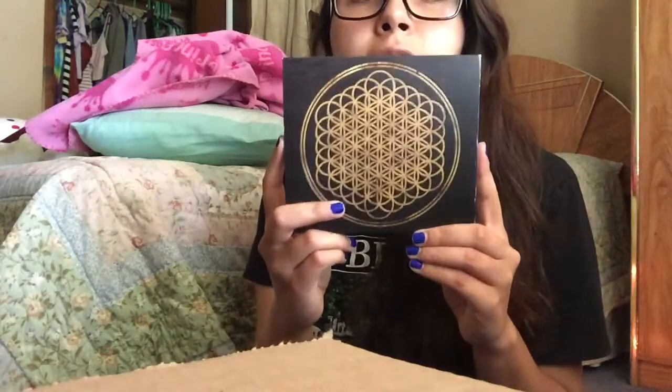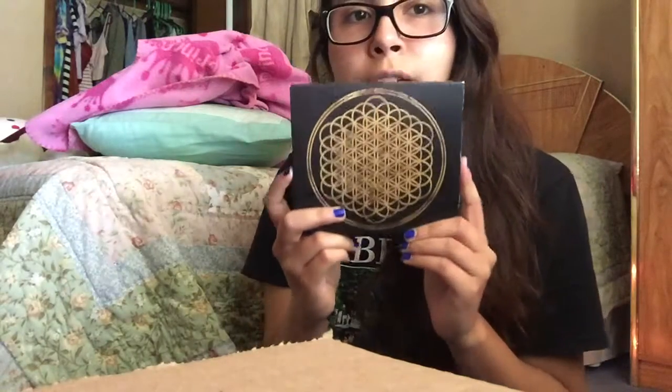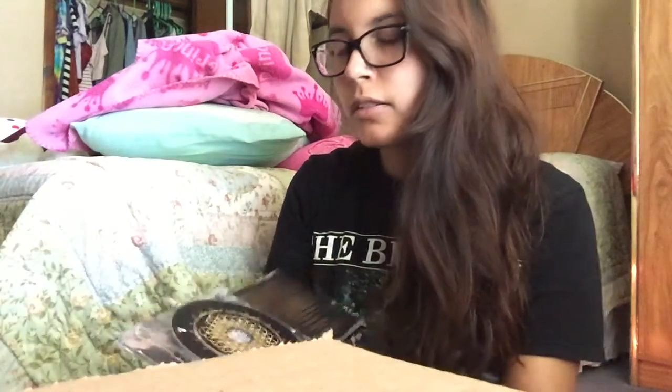I am going to start with Bring Me The Horizon's album Sempiternal, which came out in 2013. The tracks are listed in the back, obviously. Since I got the deluxe, it has the first CD which has all the songs, and then the other CD has a total of three tracks — I thought I had four.